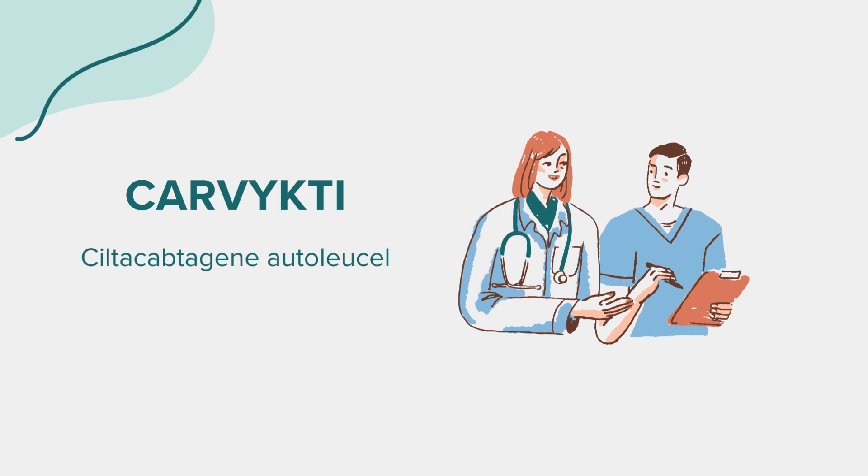All medications can have side effects, and Carvicti is no exception. Some common side effects include fatigue, fever, nausea, headache, and low blood counts — including anemia, neutropenia, and thrombocytopenia.